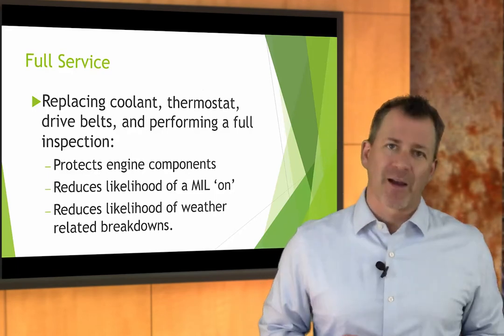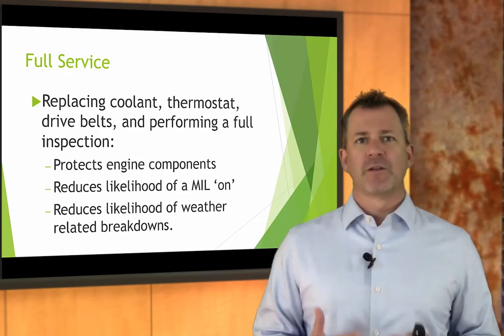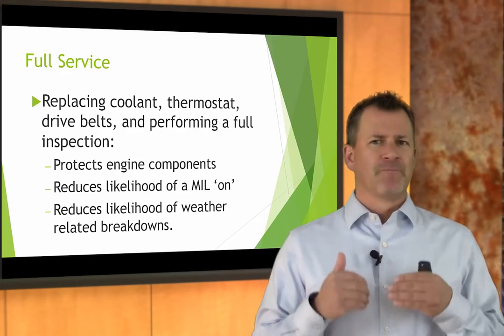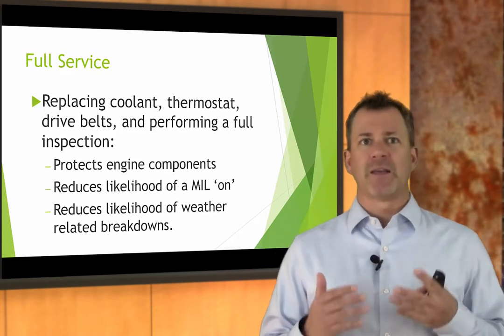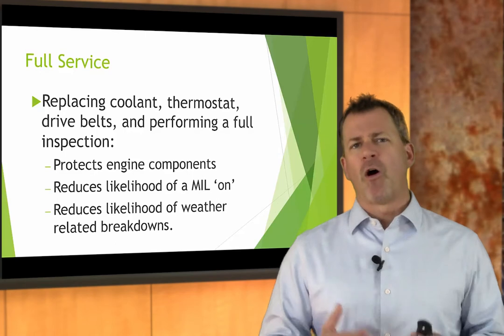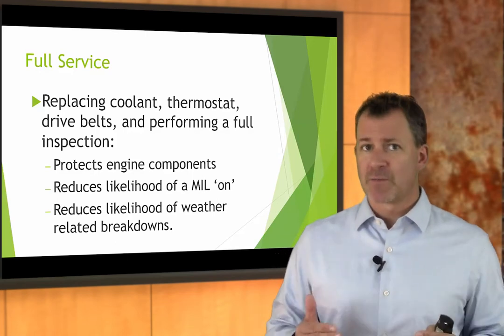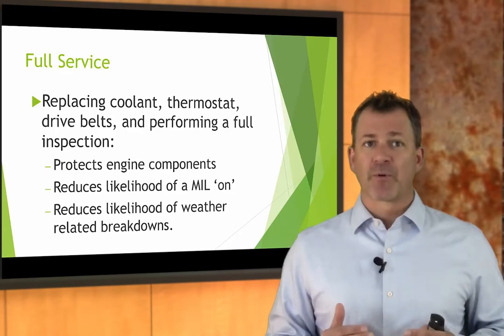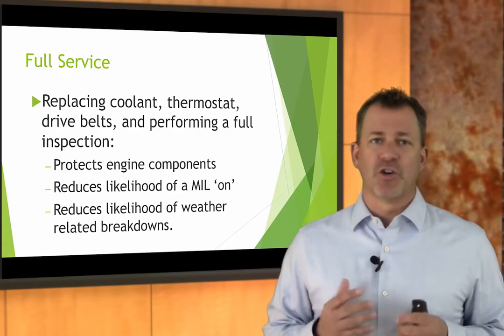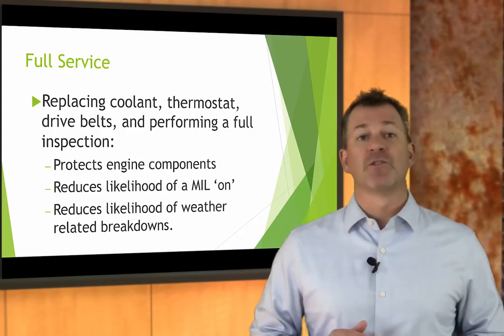That's going to help you get the sale, because you created need recognition. I recognize this is a good thing to do — it protects my automobile and protects me from inconvenience. It's all about creating need recognition. The more you can educate the customer about what the system is, what it does, and how it operates, the more need recognition you're going to create, and the more confidence you'll have in that conversation.